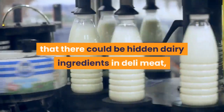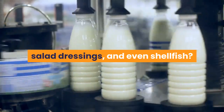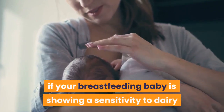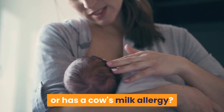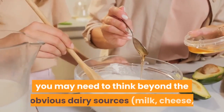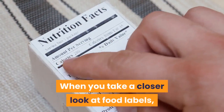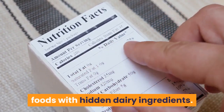Did you know that there could be hidden dairy ingredients in deli meat, salad dressings, and even shellfish? Many manufacturers dip fish in milk to contain the smell. So what does this mean if your breastfeeding baby is showing a sensitivity to dairy or has a cow's milk allergy? If you're thinking about cutting dairy from your diet, you may need to think beyond the obvious dairy sources — milk, cheese, sour cream, ice cream. When you take a closer look at food labels, you'll be surprised by the many foods with hidden dairy ingredients.